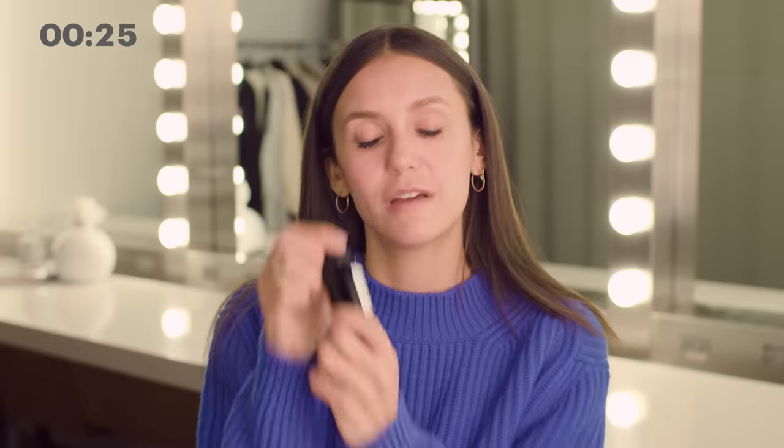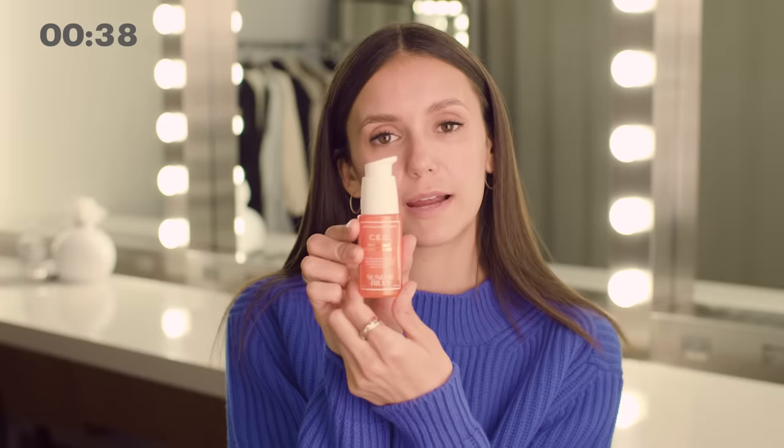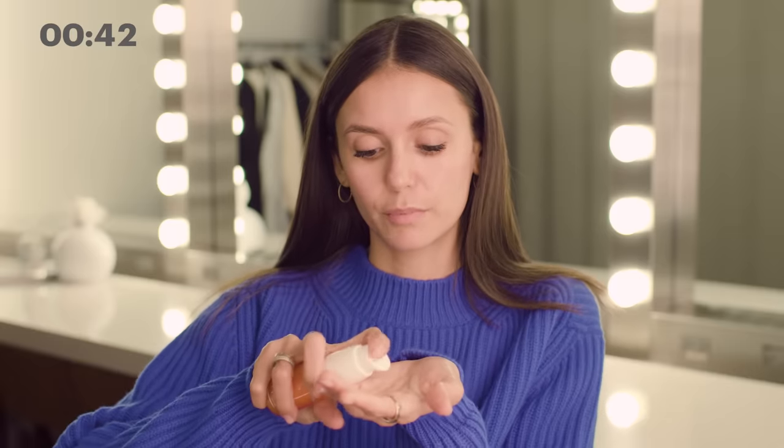Then I go on to my second serum, which is Fitner's Daughter. Put that on. This is what I like to pat on top of my skin. And then the last serum I use is Sunday Riley. This is a vitamin C serum and it's super important in the mornings to get that vitamin C in your skin, the nutrition for your face.